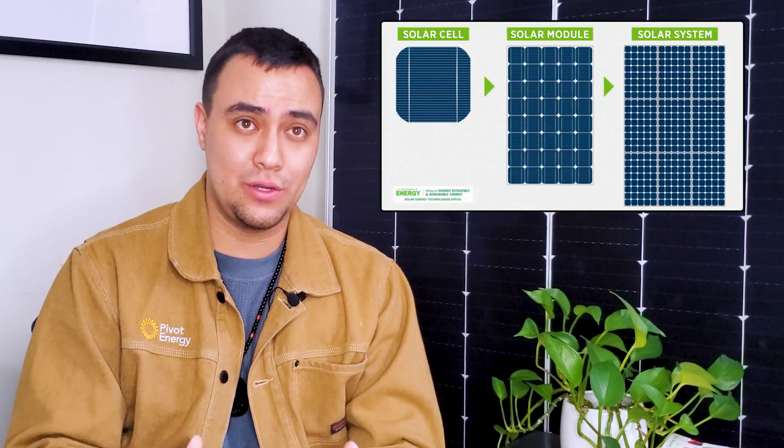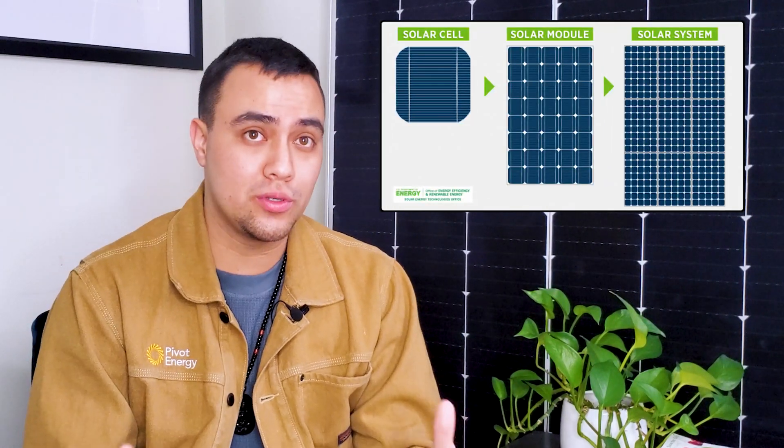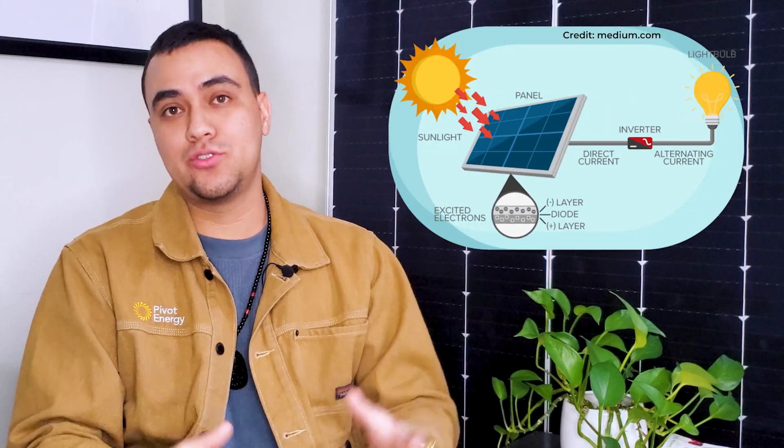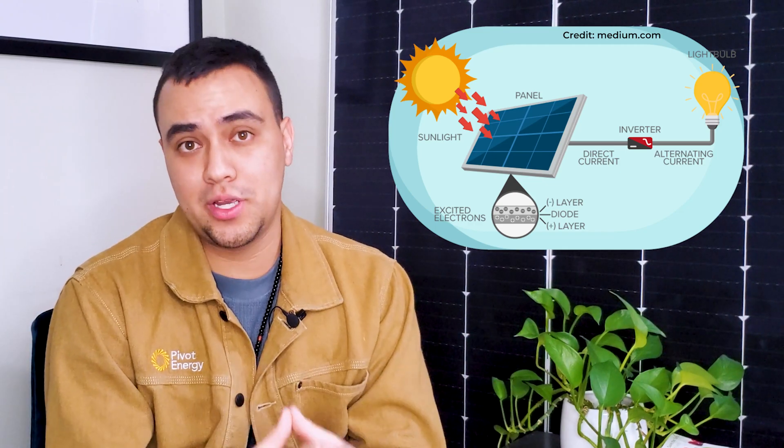First, it's important to learn about the makeup and function of a solar panel in order to understand why solar panels are safe. Solar panels are made up of multiple solar photovoltaic cells, or PV cells for short, that all work together to generate electricity. The cells absorb the sunlight and then use that energy to create an electrical current that is captured and transferred to wires. You've probably heard of photosynthesis before, which is how plants convert sunlight into energy.